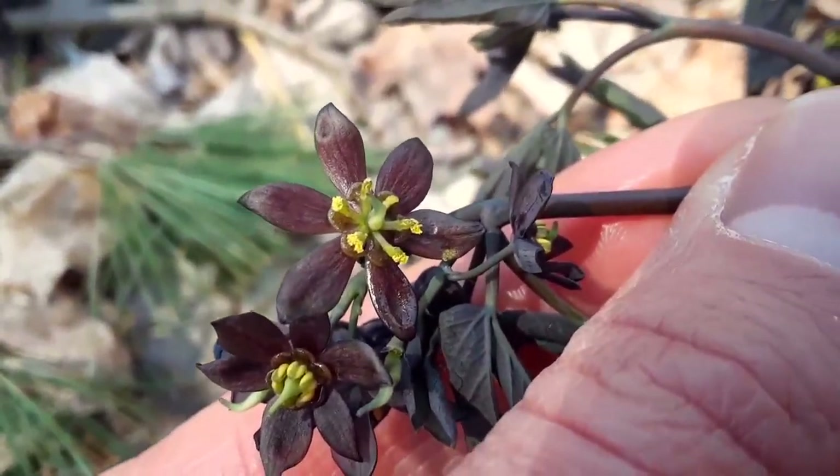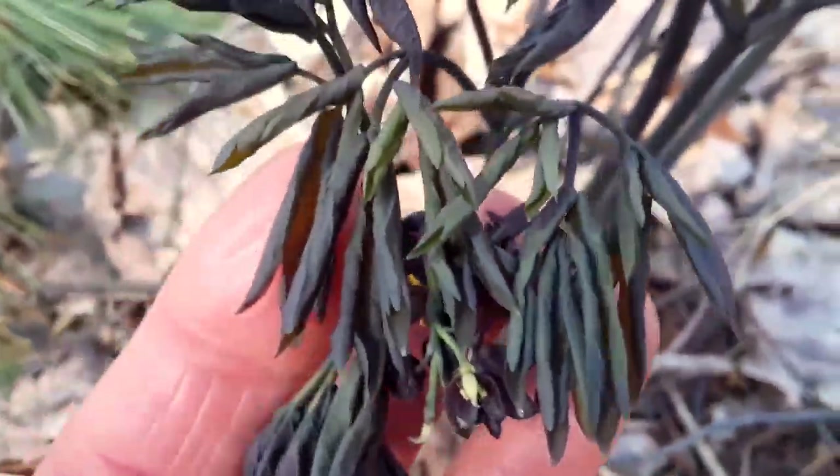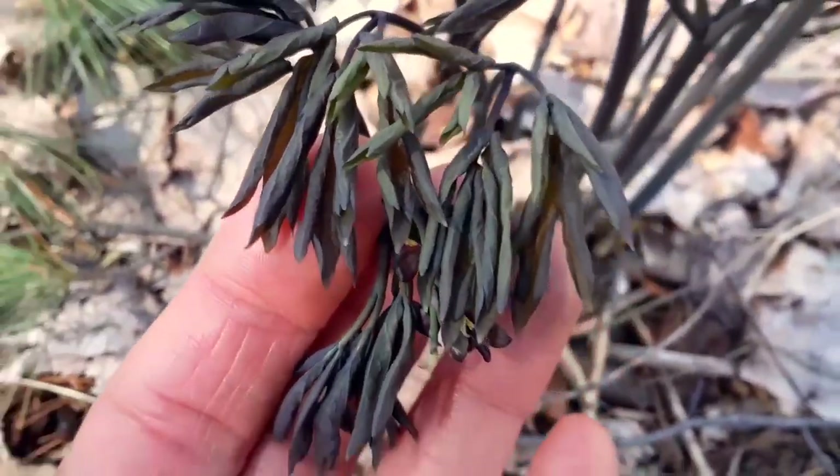Could a flower look more unique? And no, it is not sick — this is a healthy blue cohosh.